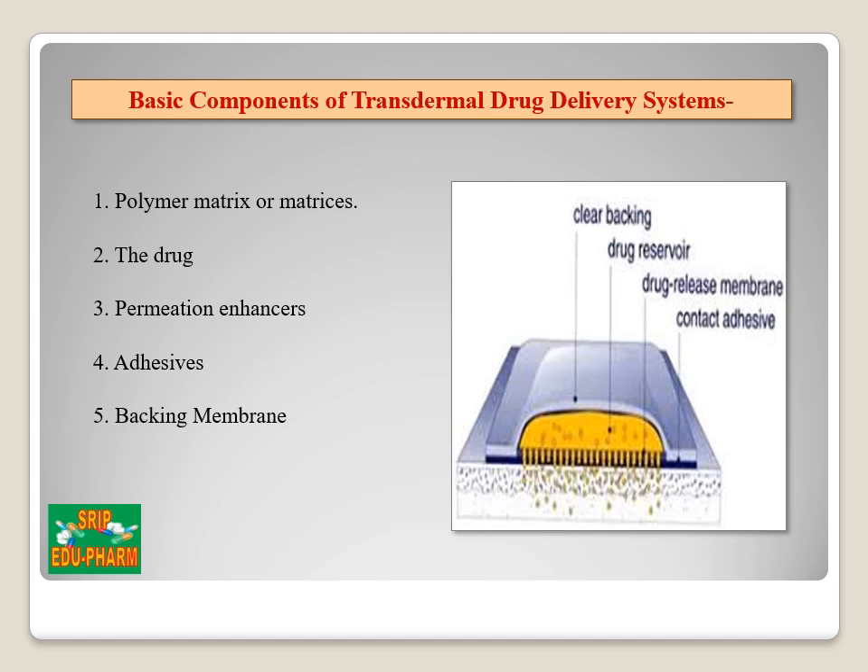Now let's discuss the basic components of transdermal drug delivery system. It consists of a polymer matrix, drug permeation enhancers, adhesives, and a backing membrane.